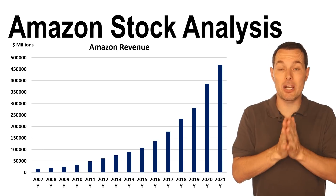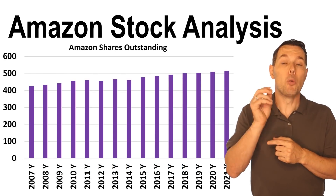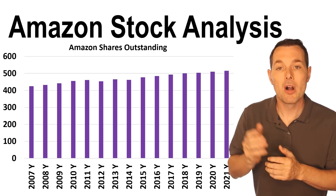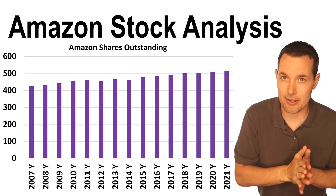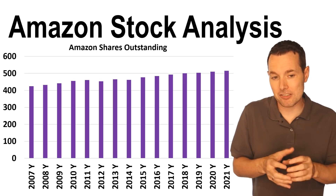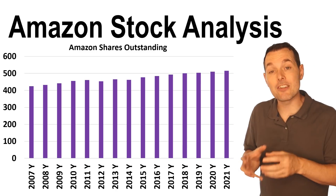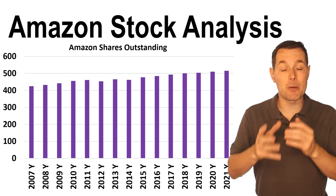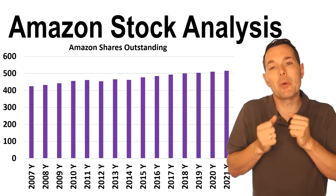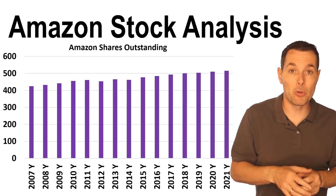Before we jump to our fair value calculation for Amazon stock, let's look quickly at their shares outstanding, going back to 2007. Shares outstanding over the past 15 to 20 years have gradually drifted higher. Amazon does have a buyback program and has done some stock buybacks, but Amazon also has many employees and management who receive stock options, and those stock options add to the shares outstanding. This is something to keep in mind, though it's not necessarily a deal-breaker — they're not raising money because they need capital, they're just paying employees mostly in stock options.